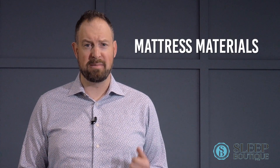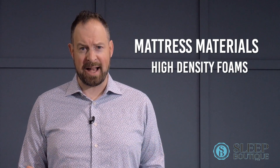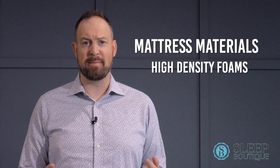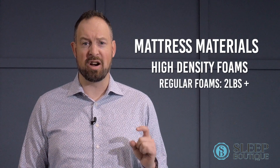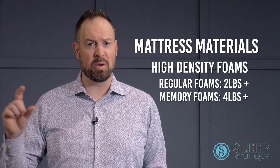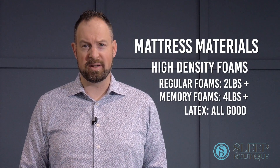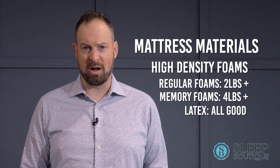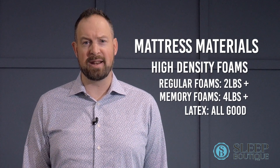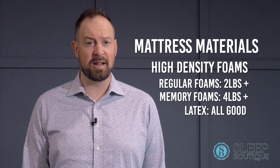As for mattress materials, make sure the mattress has high density foams. You have to ask those questions and find out where they are in the mattress and what the densities are — two pound or higher for regular foams, four pound or higher for memory foams, and that's per cubic foot. If you're going towards latex in your mattress, they're all good. We don't have any issues with any of the latex — we think it's some of the best material you're going to get for breathability and durability.